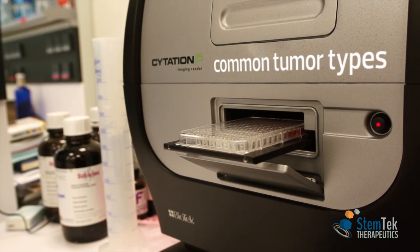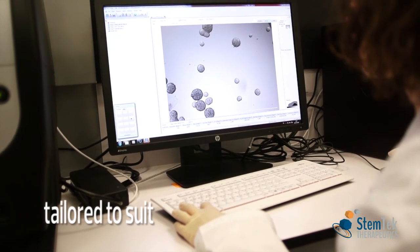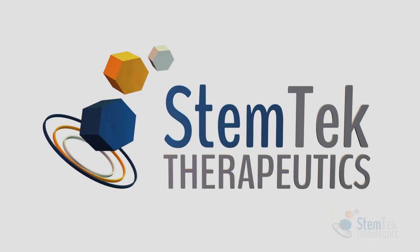Available for the most common tumour types, Celsosphere 3D plates can also be tailored to suit any research needs. Stemtech Therapeutics — advancing drug discovery to prevent cancer relapse.